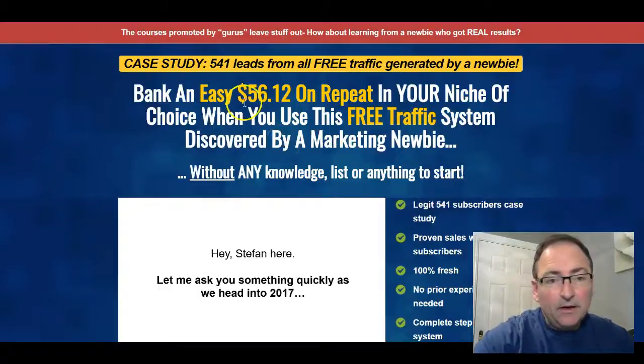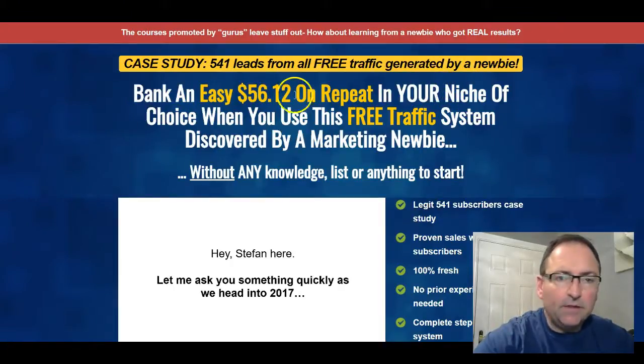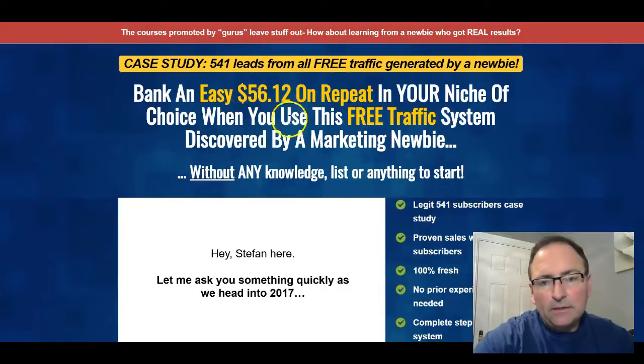Hi, Trevor Carr here. I just wanted to give you a quick review of this latest course that's just been released by a good friend of mine, Art Flair, and a couple of his buddies. It's called Newbie Traffic Formula.